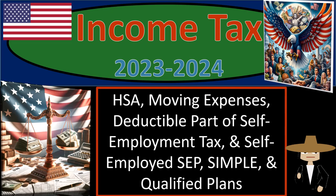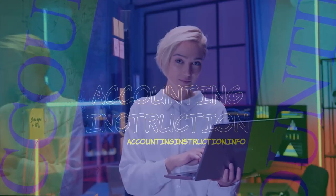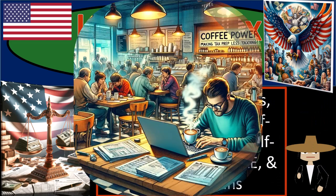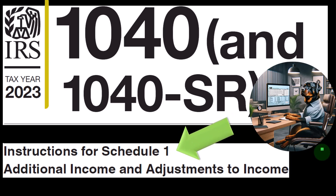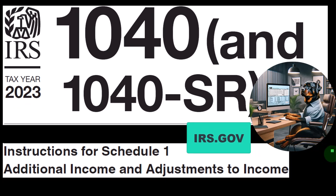Income Tax 2023-2024: HSA, Health Savings Account, Move-In Expenses, Deductible Part of Self-Employment Tax, and Self-Employed SEP, Simple and Qualified Plans. Get ready and some coffee so that you don't find income tax preparation to be too taxing. Most of this information can be found in the Instructions for Schedule 1 section of the Form 1040 Instructions Tax Year 2023, which you can find on the IRS website at irs.gov.